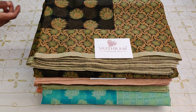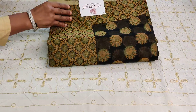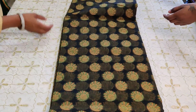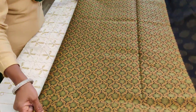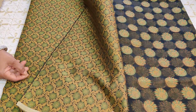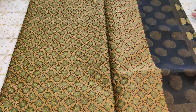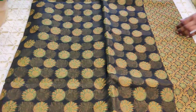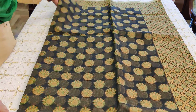Sari number one is a black and green beauty — a black with green completely woven kota sari from Manipur. Manipuri kota is the name of the product. The pallu and blouse are similar to each other. Sari number one is a black and green combination with nice borders on both sides.